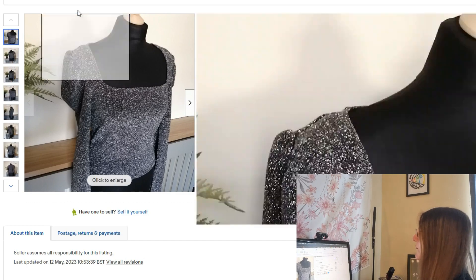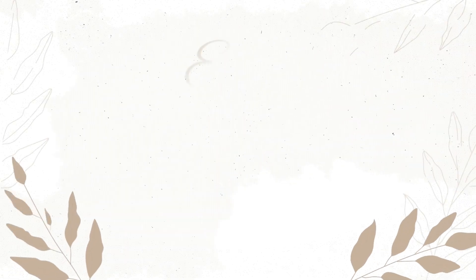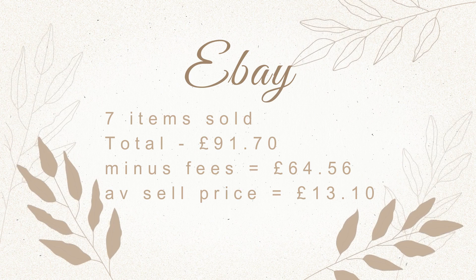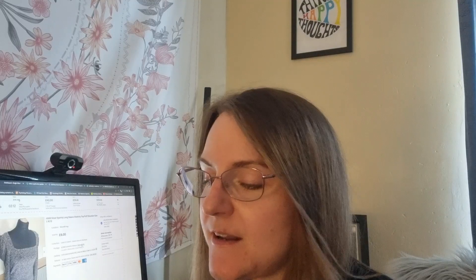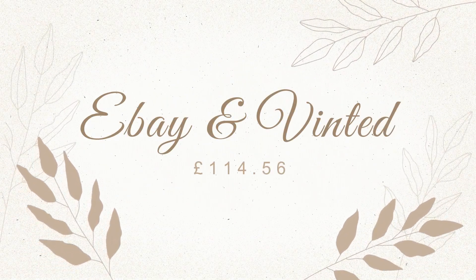An H&M sparkly top went for £8. That was seven items on eBay totalling £91.70, but after fees that came to £64.56, with an average selling price of £13.10. Altogether, after eBay fees and postage, I made £114.56, which is absolutely amazing for just listing that number of items.